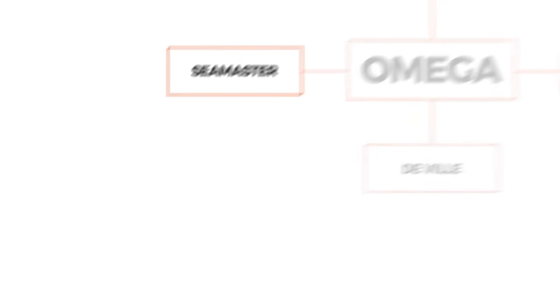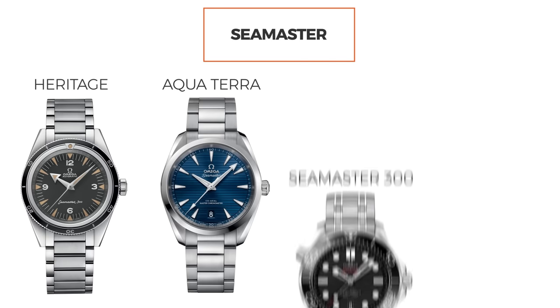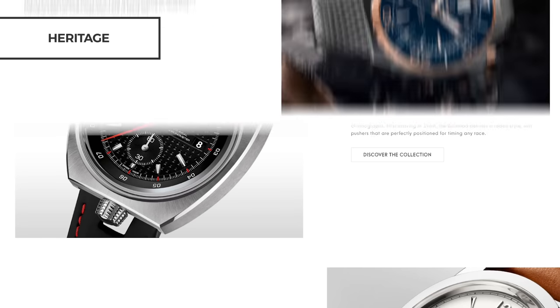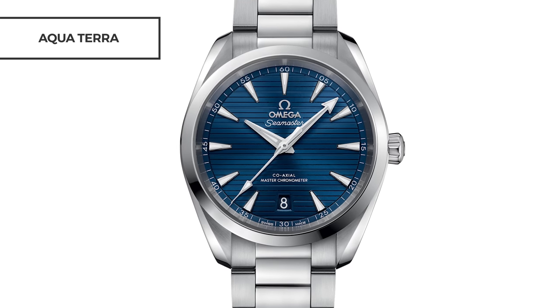Next up in our Omega buying guide is the Seamaster family. There are currently 570 models in the Seamaster family, divided into four sub-families: the heritage models, the Aqua Terra, the Seamaster 300M, and the Planet Ocean. We're going to focus on the latter three, but I'll briefly address the heritage family, which includes really unique designs like the Bullhead Seamaster chronograph, the Ploprof, and even some 1957 reissues like the Railmaster and the original Seamaster.